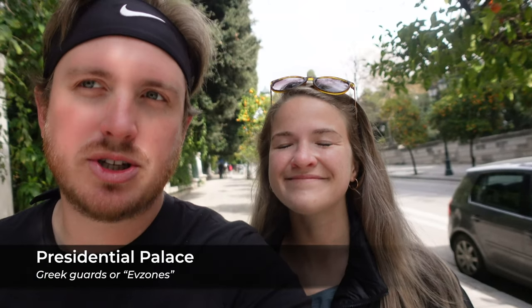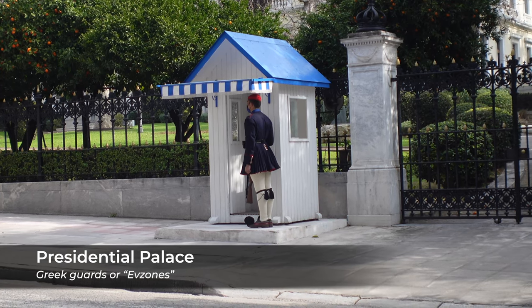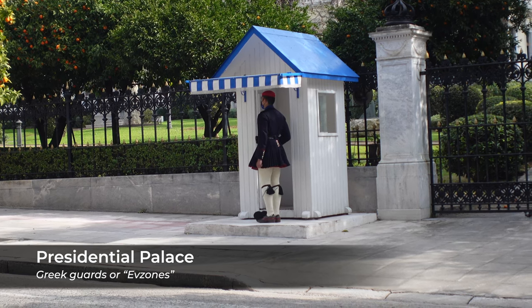Also, not sure how much I'm going to be able to show you of this, but there's the Presidential Palace up here on the right, and there are these really official slow-moving guards — kind of like what they have in DC at the Tomb of the Unknown Soldier.